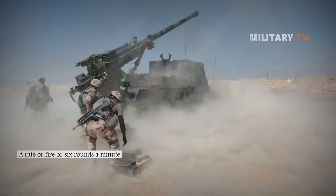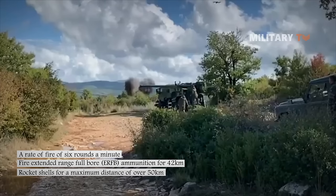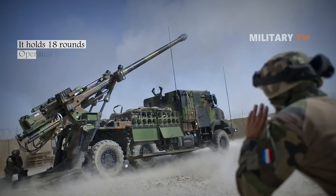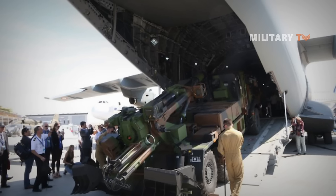The system has a rate of fire of six rounds a minute, can fire extended-range full-bore ammunition to 42km, and rocket shells to over 50km. The Caesar is a wheeled 155mm 52-caliber self-propelled howitzer holding 18 rounds, typically operated by a crew of five, though it can be operated by as few as three. It can be transported by C-130 or A400M. At Eurosatory 2006, Caesar was exhibited with an automated laying system based on the SIGMA 30 inertial navigation system.